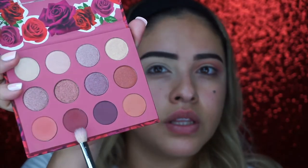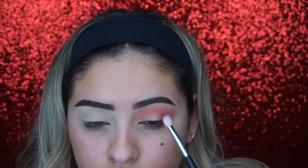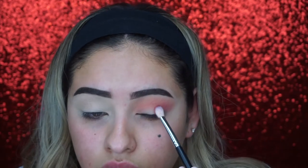Next I'm going to take the shade Damsel, which is this red plum, burgundy shade, and just start putting that on the outside. That's very pretty. So what I've done so far is take the shades Damsel and Missy, the two deepest shades, and mixed them together to create somewhat of a halo eye with a smaller blending brush. It's looking good.